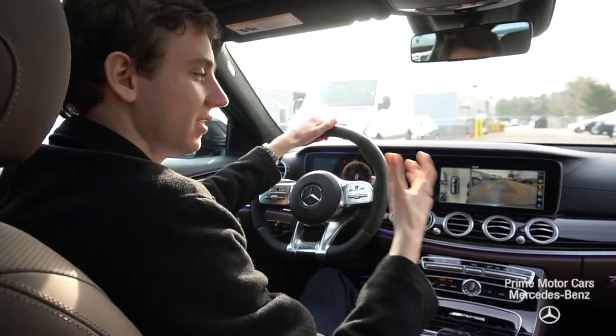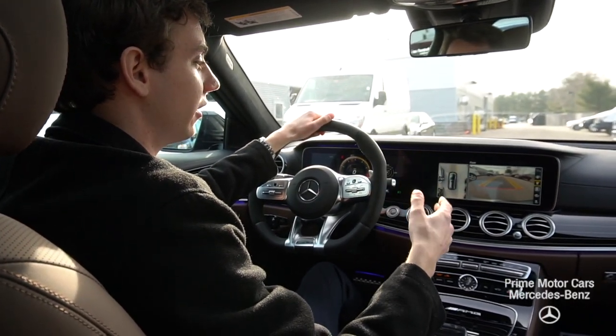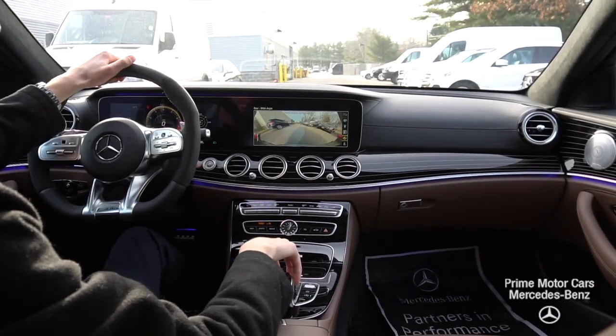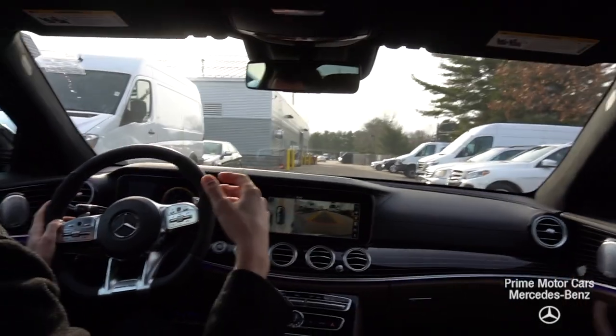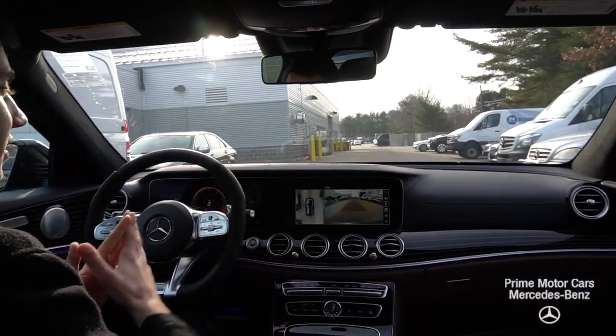Let's hop in and take a closer look. Now we're inside the E63 and we can take a closer look at the interior. As you can see, we have our 360 camera with full camera rotation so you can see all the different viewpoints from the vehicle. There are a lot of fantastic features in the car — I'll show you what's specific to this model and what makes it unique.